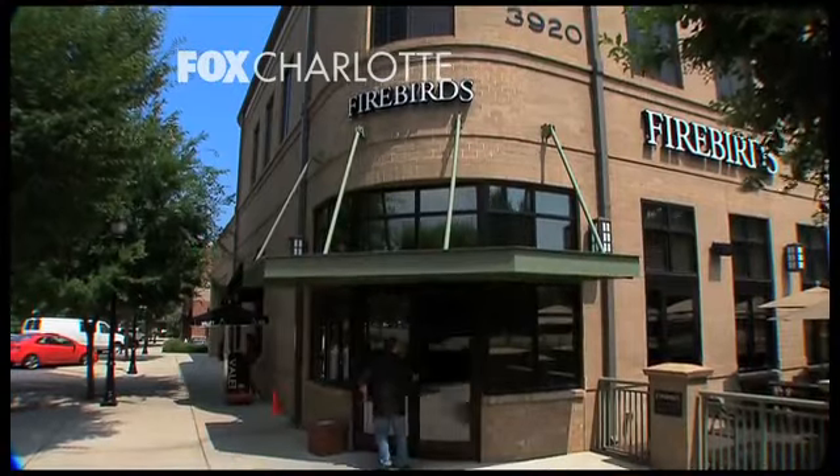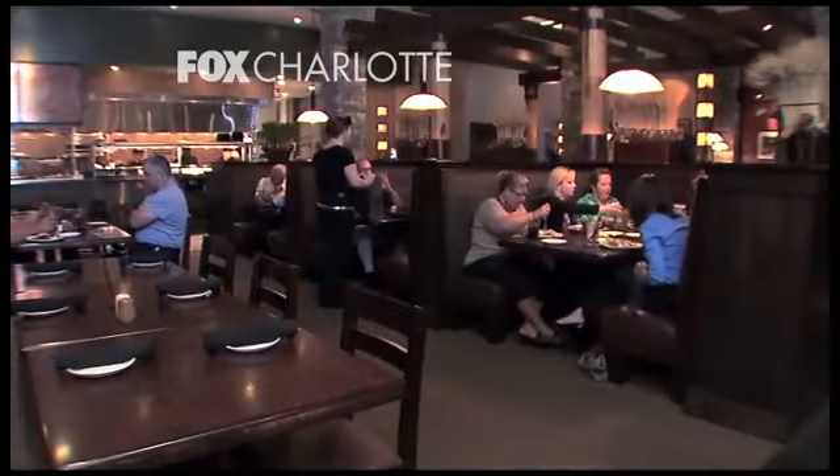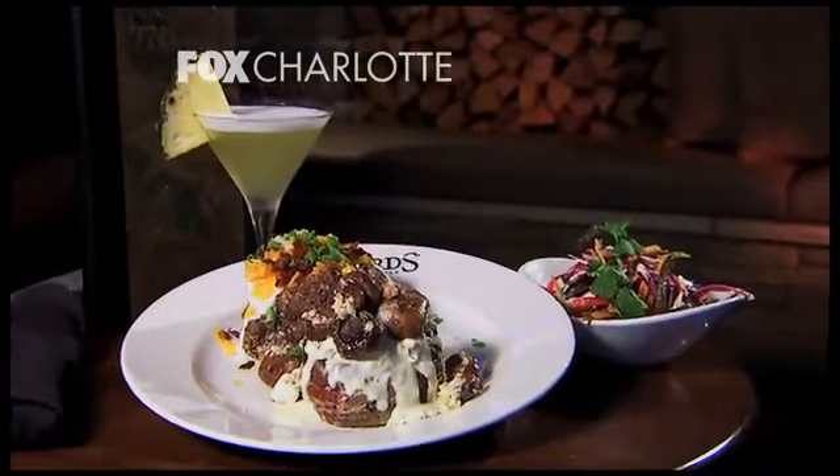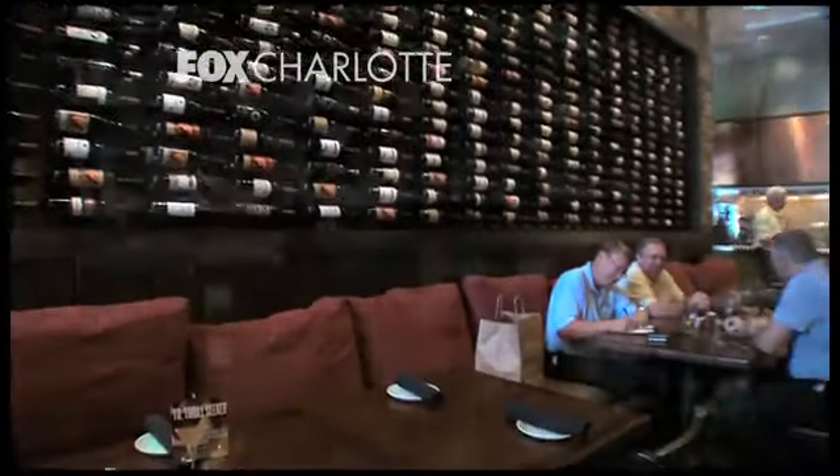Local guy Dennis Thompson opened the first Firebird's right here in Charlotte back in 2000 with a clear vision: Colorado atmosphere, Southwest flair in the menu, and plenty of drink for all. So I got a hold of my buddy Jeff Crane, who just happens to be the chef at South Park Firebird's, to give us the lowdown.